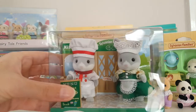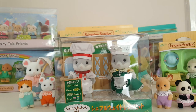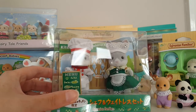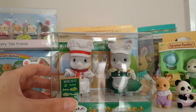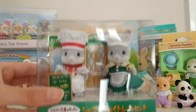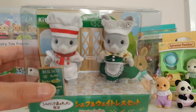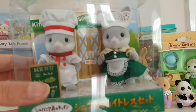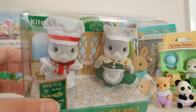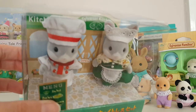Last but not least, I have these two special Sylvanian Families Japan exclusive chef and waitress set. These are the older edition, which are cottontail rabbits — there's a new edition they released that are chocolate rabbits, but these are the older ones. They wear these adorable little uniforms and they go with the Sylvanian Families kitchen restaurant, which I have, so they will be working in there. I was umming and owing about whether to take them out of the box because they're quite rare and I don't think these were ever released outside Japan, but ultimately I think I want them out on display and be able to pose them, so they will come out eventually.